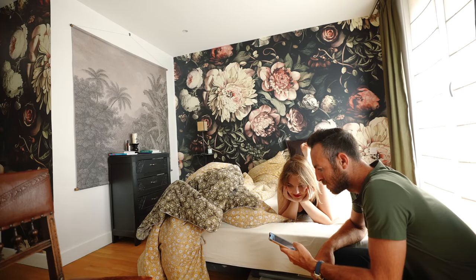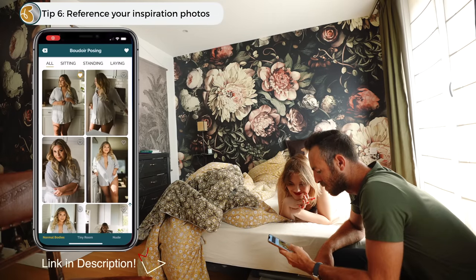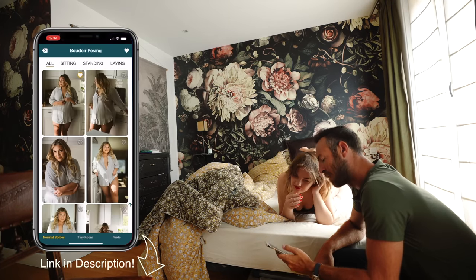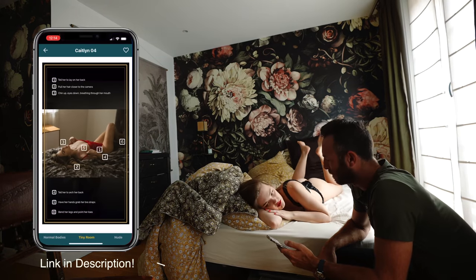If you ever feel stuck or don't know where to go for the next photo, pull out your inspiration board that you put together for the shoot. From the Double Your Poses course, I've got an app that has over 150 poses with prompts so you never run out of posing ideas.